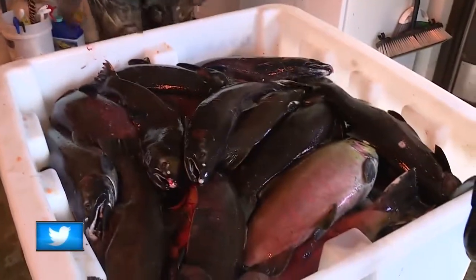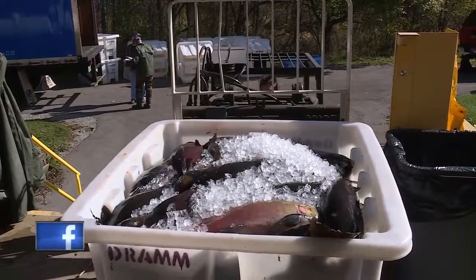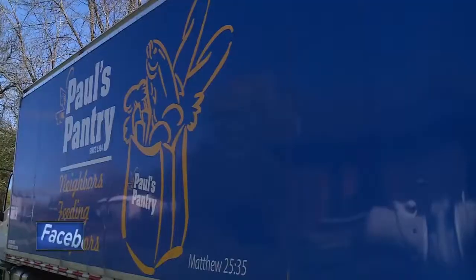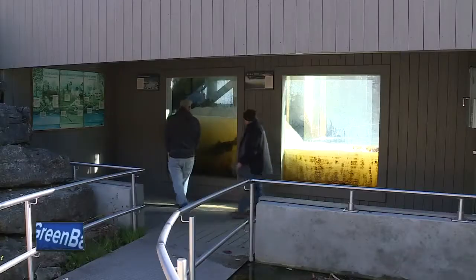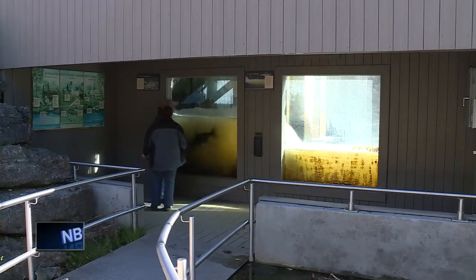Once the DNR takes the eggs and studies the fish, their life cycle is over, but the fish don't go to waste. Some are donated to local food pantries for people to eat, others are made into fertilizer, and some eggs are even turned into bait. The process makes sure these popular sport fish are always swimming in Lake Michigan's waters. Having a diverse fishery out in the lake helps balance and keep different fish populations available for anglers to catch throughout the year.